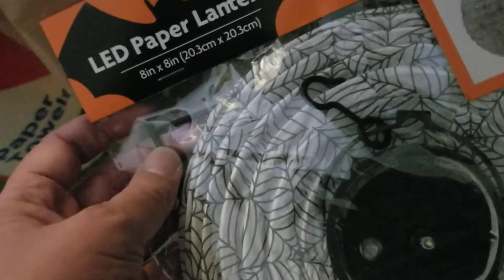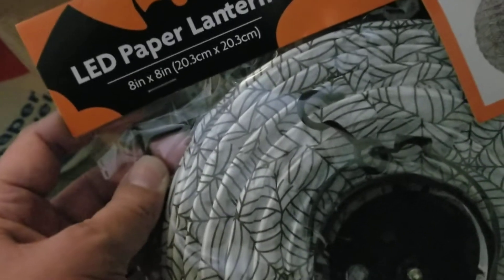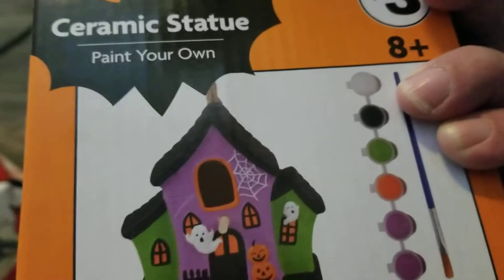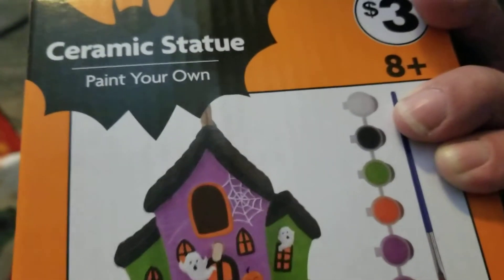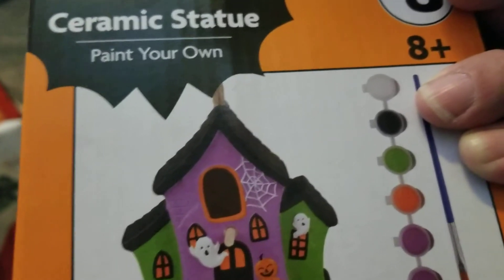I did pick up some Halloween stuff. I've always liked these paper lanterns - I think they're cool looking home decor. I got two of them. I also found this ceramic statue, paint your own. Just an ordinary ceramic statue, probably not worth the three bucks, but I like these statues that you can paint yourself. I've done some vinyl figurines where you color them yourself.